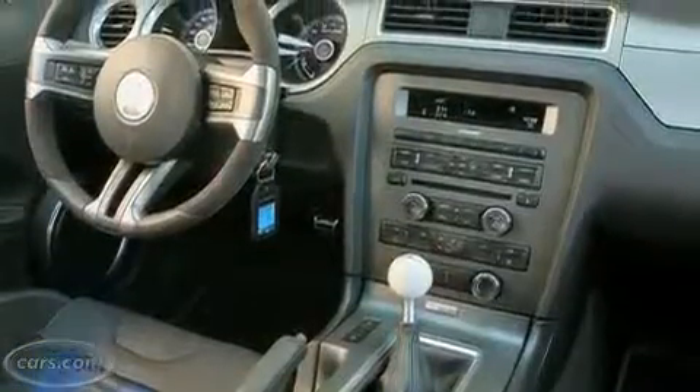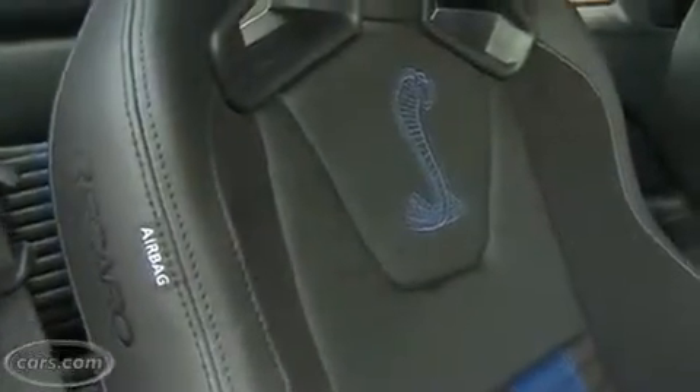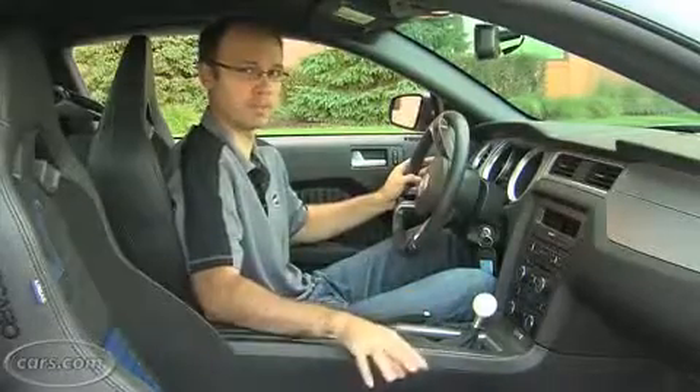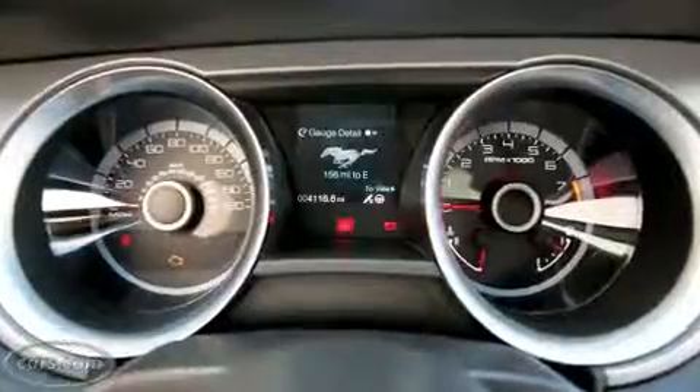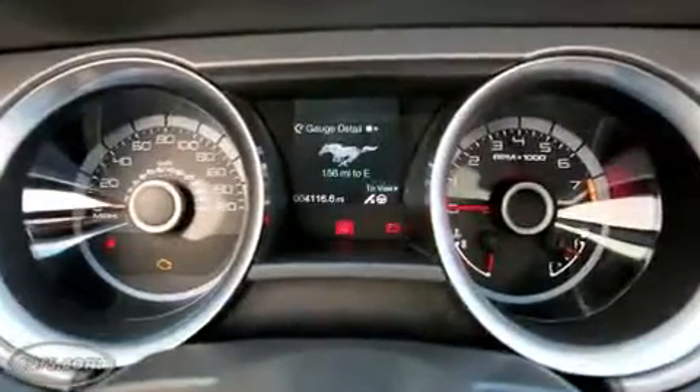I like the simplicity of the Mustang's dashboard layout with its easy-to-use knob controls. And the Recaro sports seats in this car drew praise from viewers. They're optional, but they offer a lot of comfort and support for performance driving. What could be improved is the gauge layout in the Mustang, because they're kind of hard to read when driving at night.